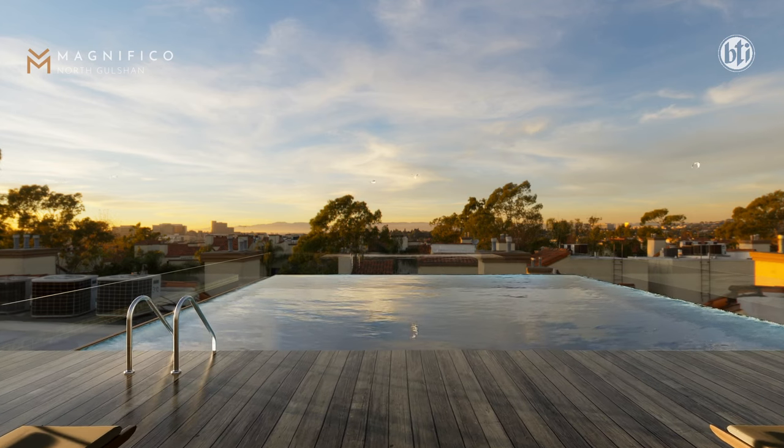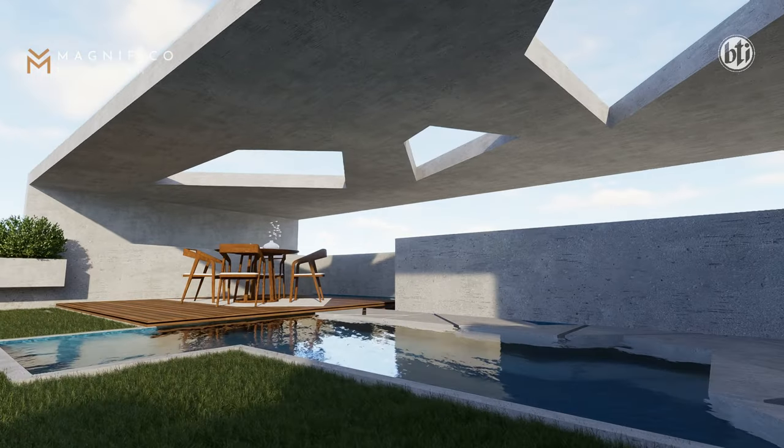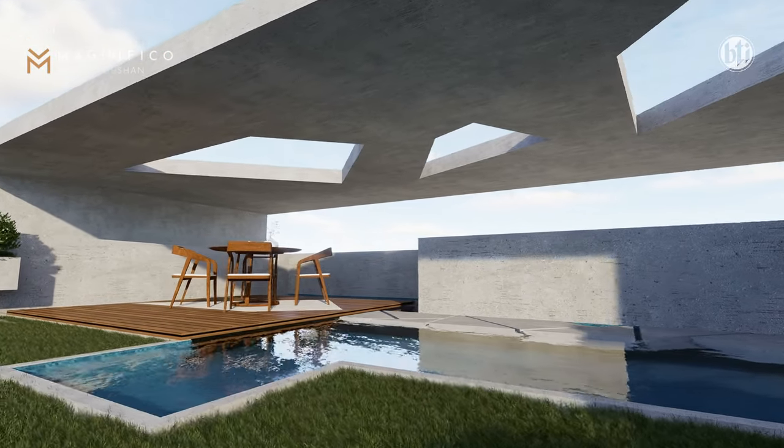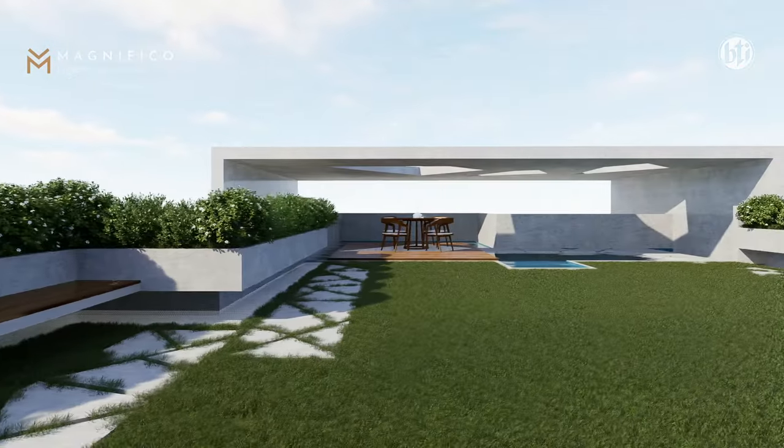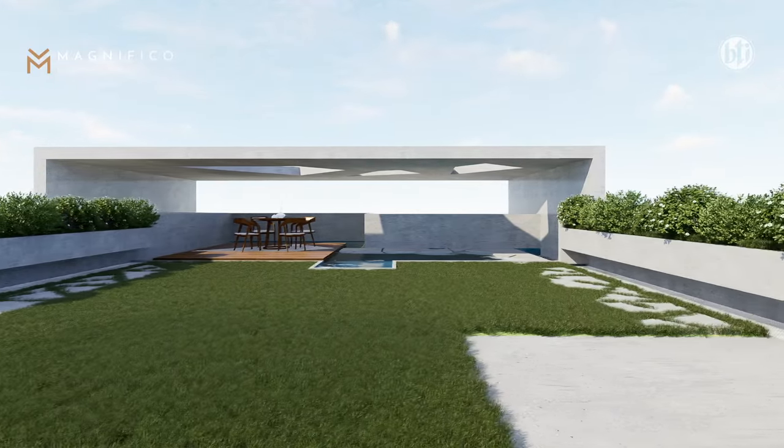We designed a barbecue space. We also designed a small part of the building and the apartment.